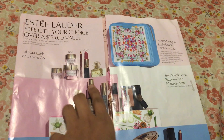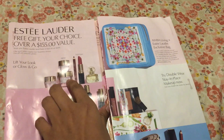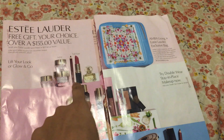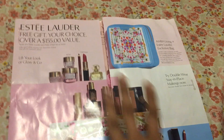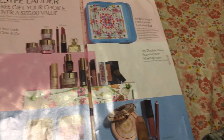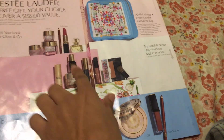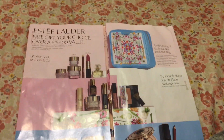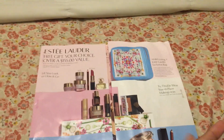In Lift Your Look you get three serums — like a cream serum — plus a liner, a lipstick, and a perfume which is a deluxe size, not a regular size. In the other option, Glow and Go, you get a serum, mascara, lip gloss, and bronzer. On the website it says seven-piece set but it's actually six pieces for me.